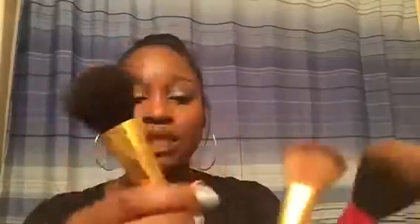Moving on to powder brushes — I have three I really like. First is the BH Cosmetics 108 powder brush. It's short, dense, and fans out so you can pounce the powder onto your face and then buff it in. The shape is just perfect. You need this brush.